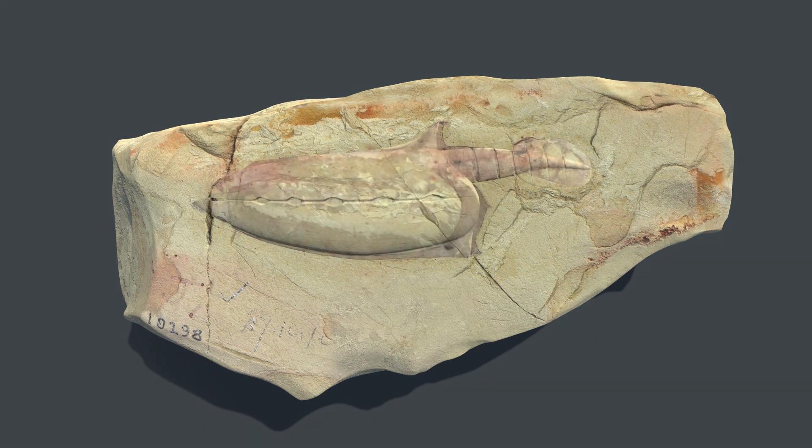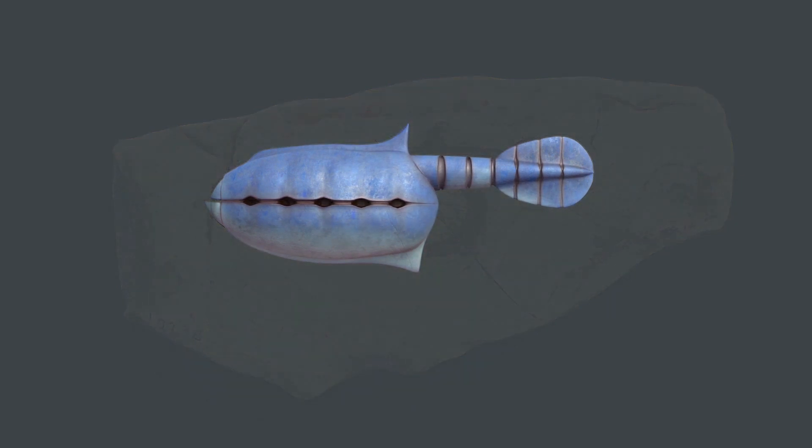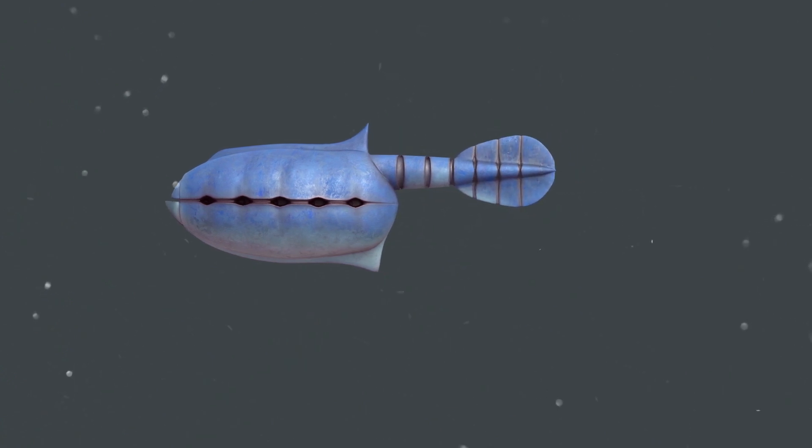Digitally stripping away the rock and creating a three-dimensional computer model of the fossil provides further information on the biology of the living animal. 3D models like this one allow paleontologists to see fossils in ways they never could before, helping bring these mysterious first animals back to life.